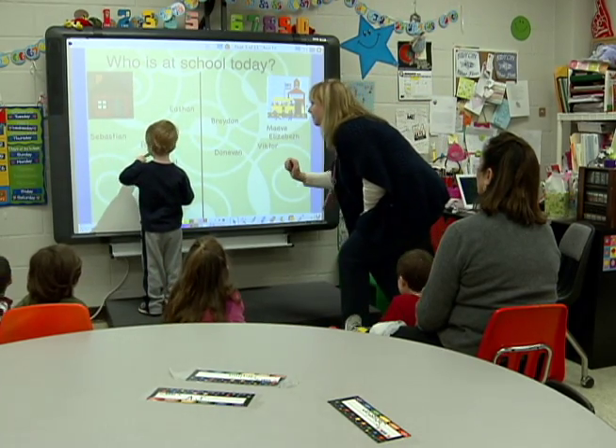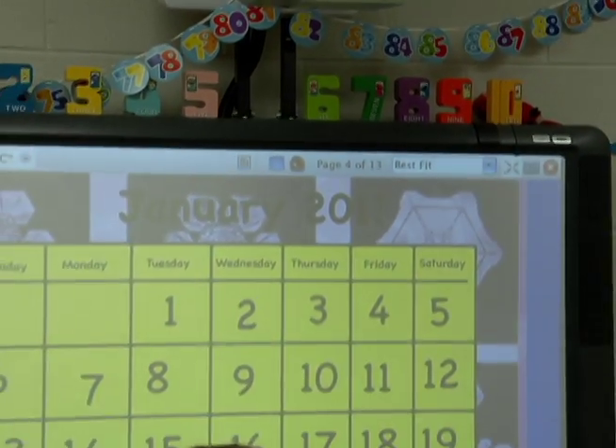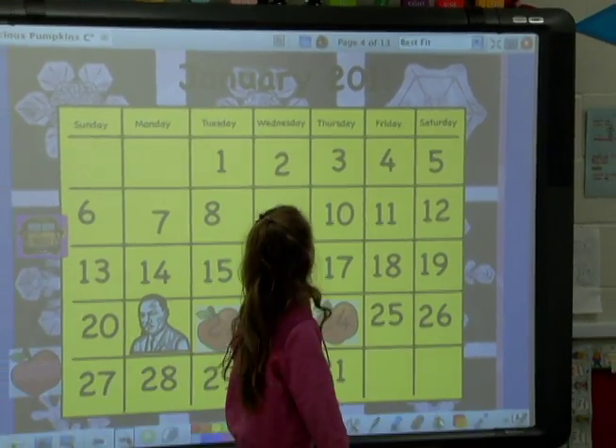What was once just a surface for writing is now a world-class educational tool here at Germantown Elementary. They can do just about anything with it. It's amazing.